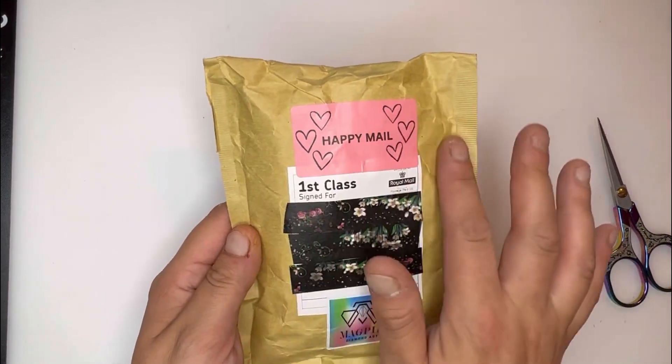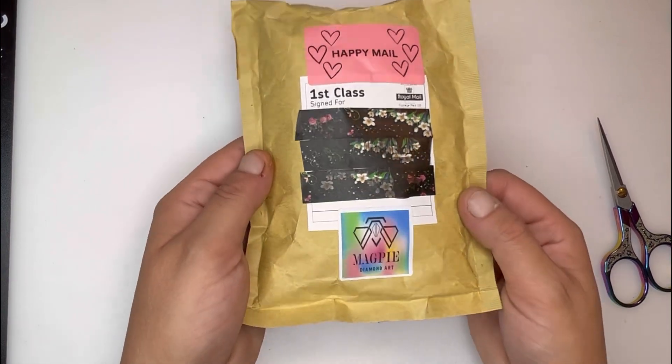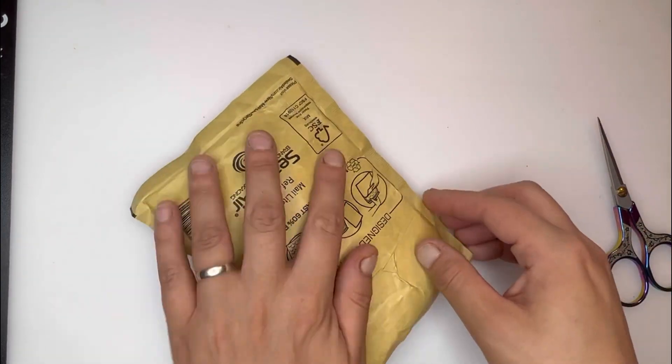It comes with a Magpie Diamond Art sticker on the front, which I absolutely love — that little touch really does make a difference. That is how it comes shipped.